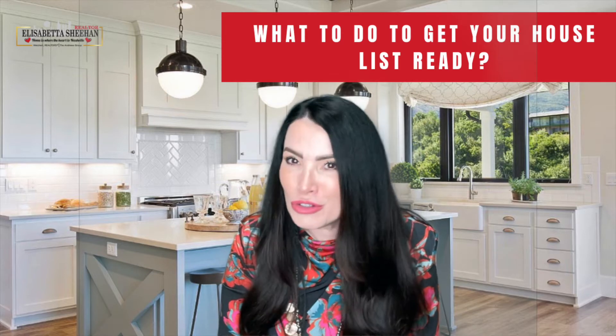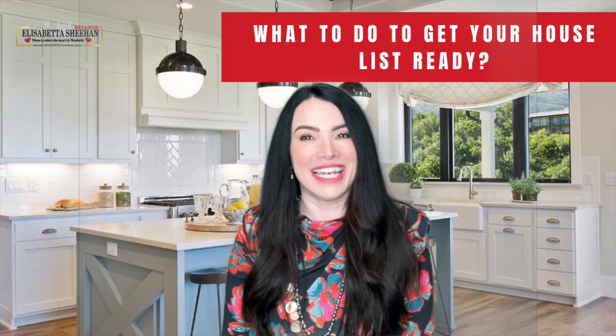Today I'm covering a very important topic, especially these days where we are experiencing a very, very hot seller's market. So, what do you need to do in order to get your house list-ready?